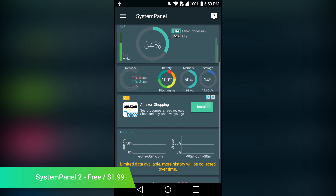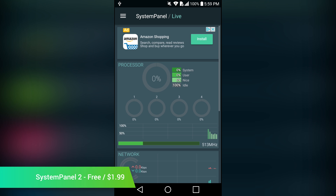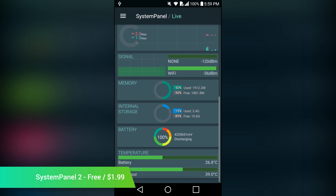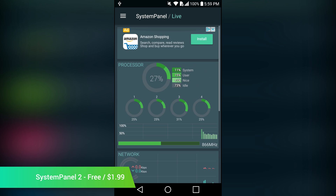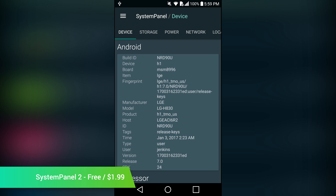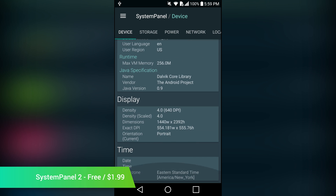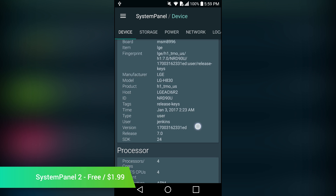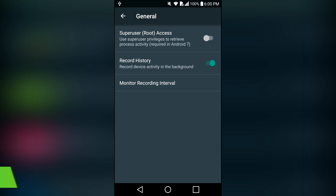System Panel 2 is the latest system monitor app from NextApp. It has been entirely rebuilt from the ground up and looks a lot different from its predecessor. It features material design, the ability to monitor most systems on your Android device, and root access for even more stats if you're rooted. Every feature is available in the free version, and the pro version simply removes advertising. The only downside is that Android Nougat is very strict on what is running on your device, and this app can't fix that. Otherwise, it looks good and it works well.